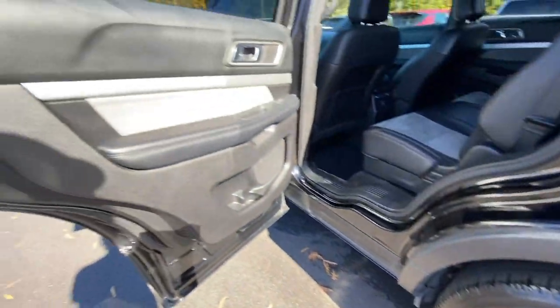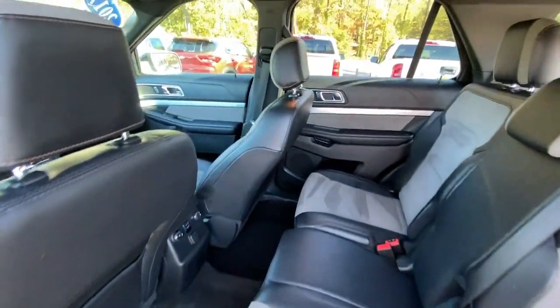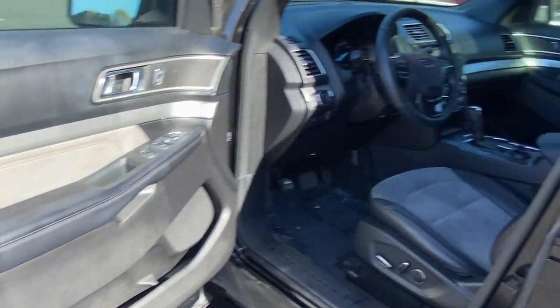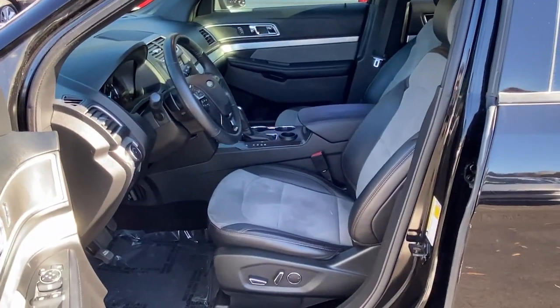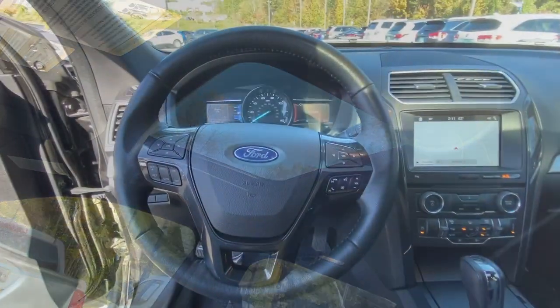The following are some of this vehicle's highlighted options: power driver seat, electronic stability control, aluminum wheels, trip computer, power windows, bucket seats, four-wheel disc brakes, power steering, brake assist.